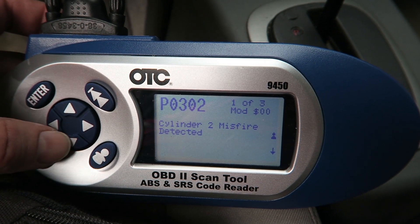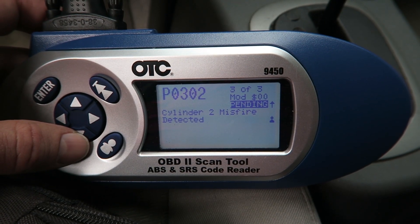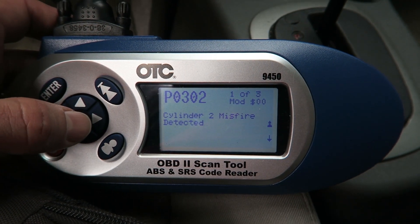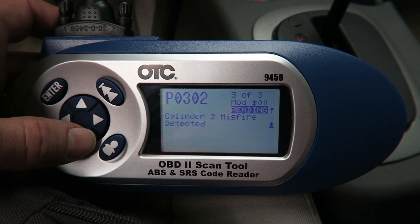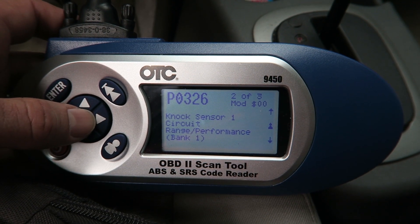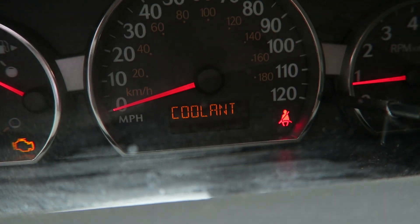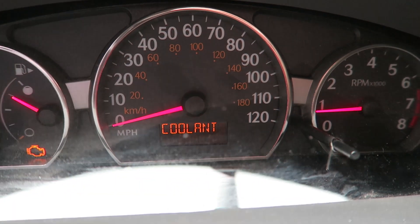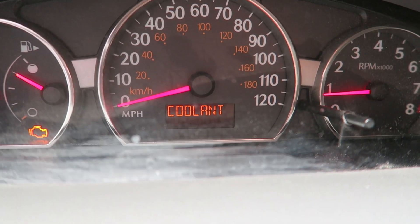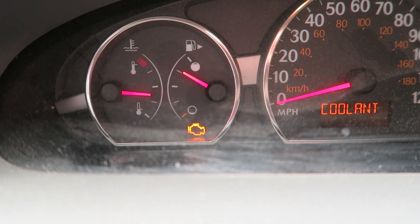Cylinder misfire — we knew about that one. Knock sensor number one is having issues — we know about that one. But where's my coolant issue? It says I have a coolant issue but I'm not seeing one. Knock sensor one circuit range performance — I don't know what that means. The knock sensor is supposed to retard the timing if it starts knocking, but I don't experience any knocking. There's the coolant thing, and it says there's a coolant issue, but I'm totally running cool. I don't understand it.